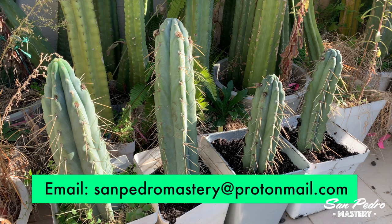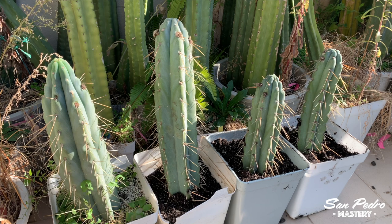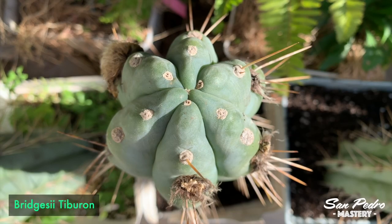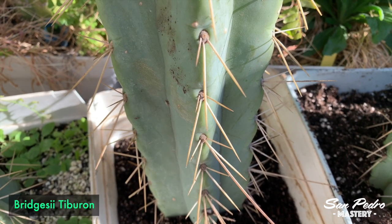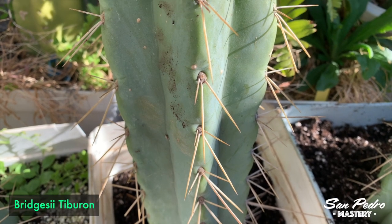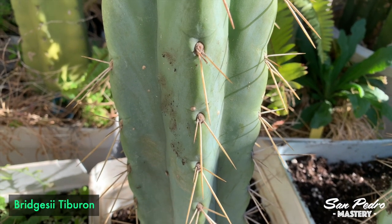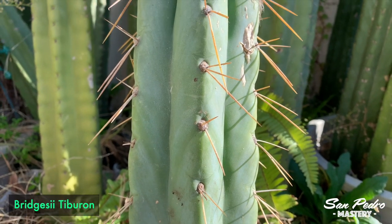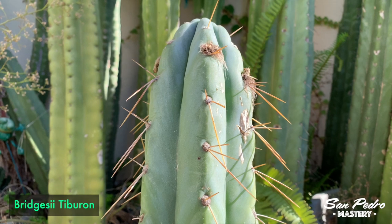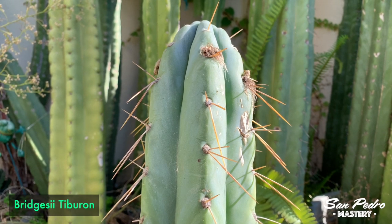I will also make the email address appear on screen now — it's sanpedromastery at protonmail.com. Ideally, I would like to grow every single one of these crosses. I will probably start before Christmas, indoors with artificial lights, and I will report on them in my small container video series. Unfortunately, I may not be able to produce any more Tiburon seeds in the next few years, since such short cuttings are unlikely to flower again in the near future. But at least this year I managed to get tons of crosses with Tiburon, so I'm happy about that.